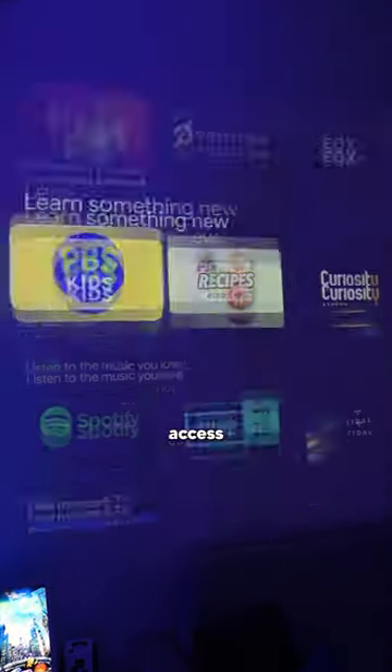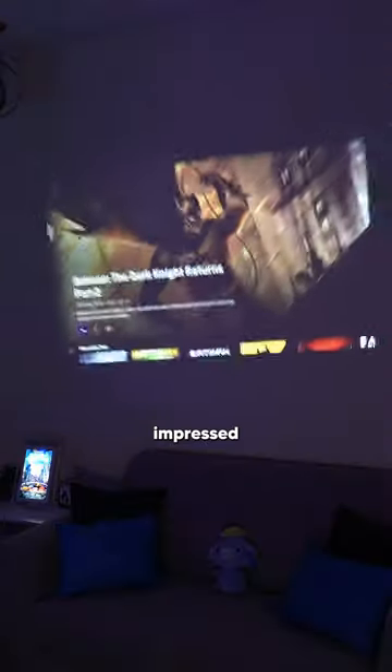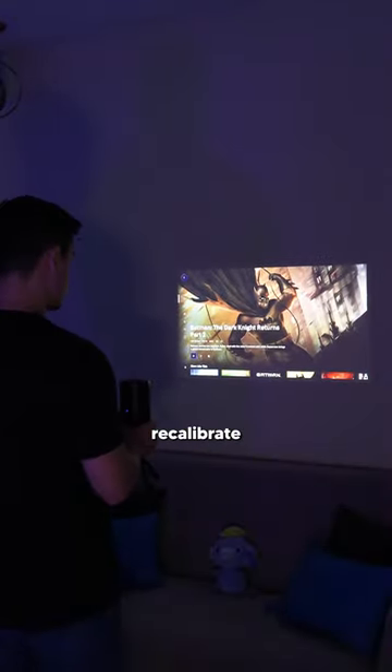The projector is powered by Android TV 11, so you have access to all your favorite apps and of course Google voice control. Open HBO Max. Opening HBO Max.